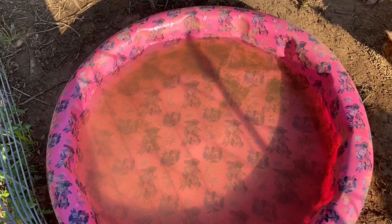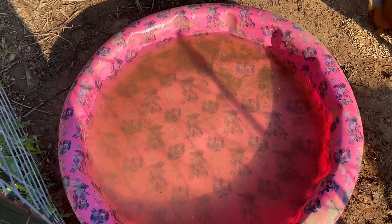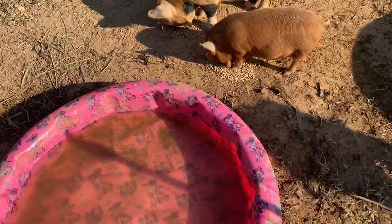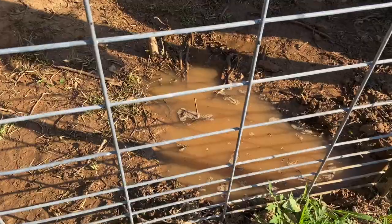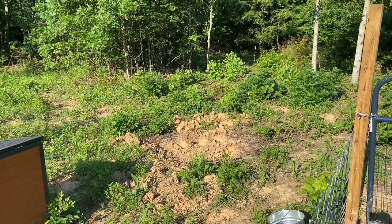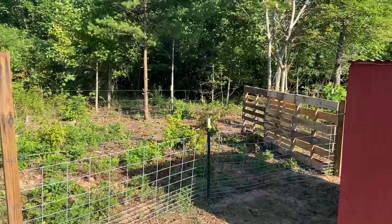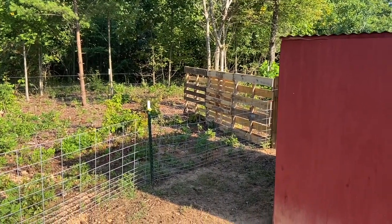They've already got in it this morning. As you can tell, it's a little dirty. But I dump this out and refresh it every day, sometimes twice a day, depending on how hot it is and how often they use it. I make sure they have plenty of access to mud. This is one of the mud puddles they enjoy. Out in this part, I dug a couple different mud puddles that I can keep wet.